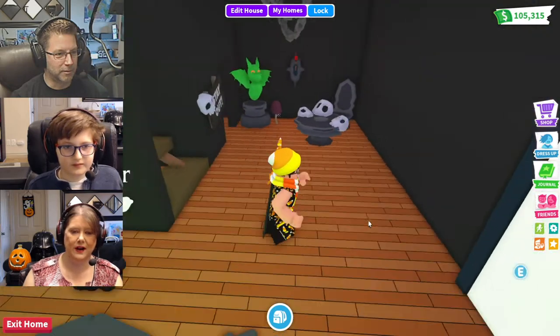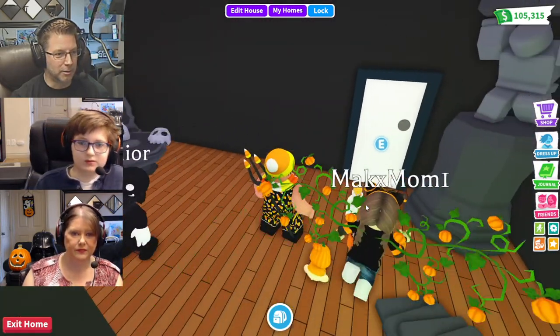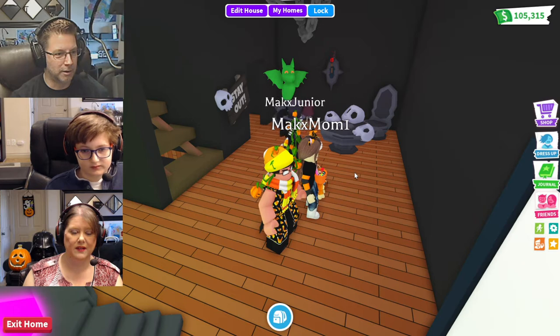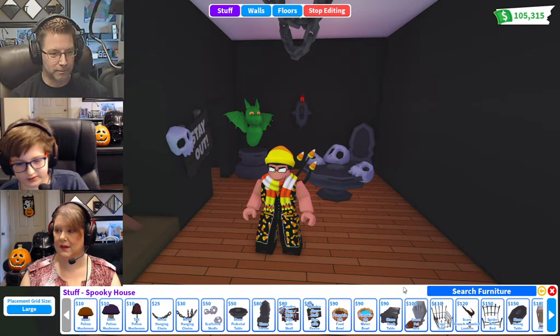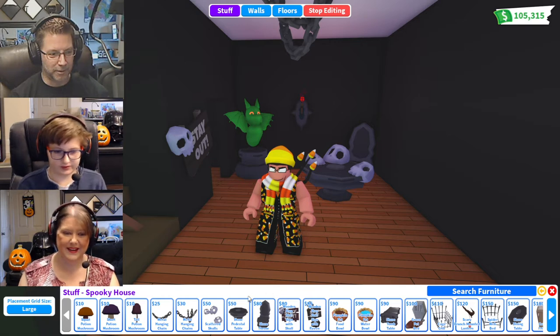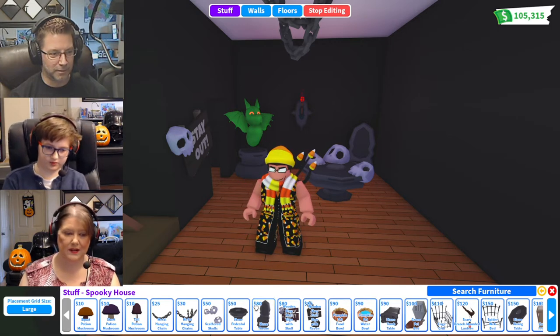Let's go check out the new inventory on this house and see what the new items are. We have the new furniture items — looks like we have some mushrooms from the potion game, which is pretty cool.